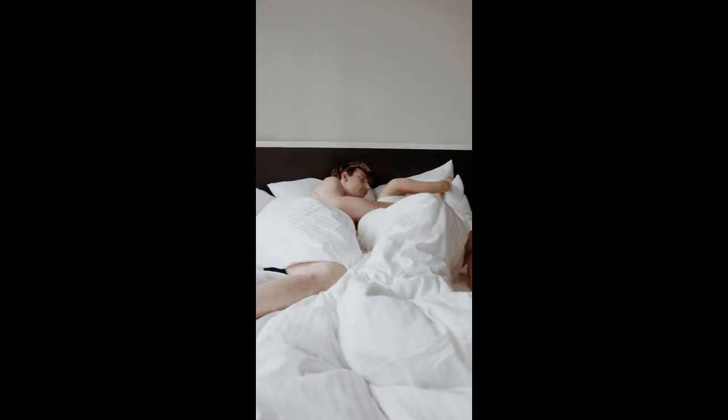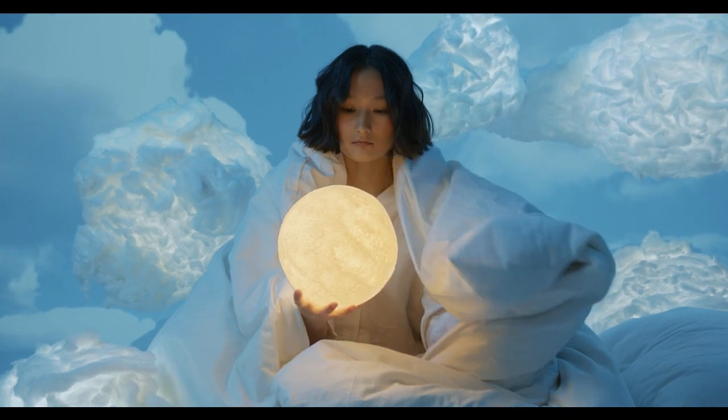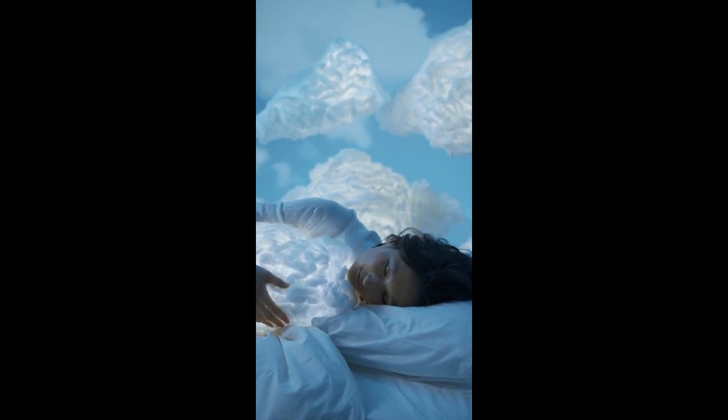Naturally flavored, the sleeping gummies come in Blackberry Zen, naturally flavored with a fresh touch of mint. They contain no artificial colors or flavors and are gluten-free. These adult gummies are packed with a unique blend of drug-free, non-habit-forming ingredients.